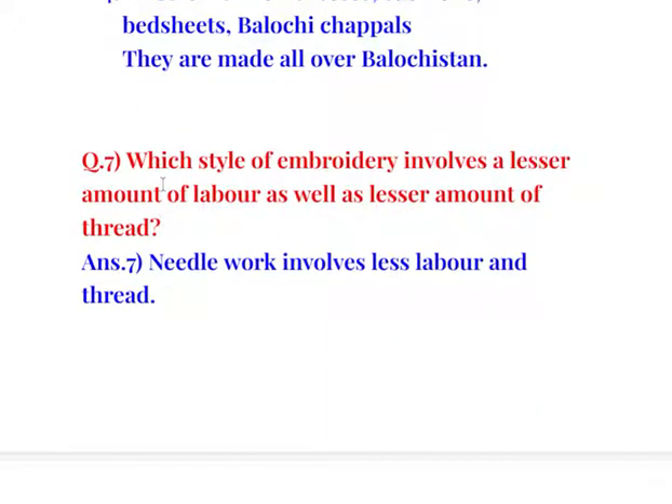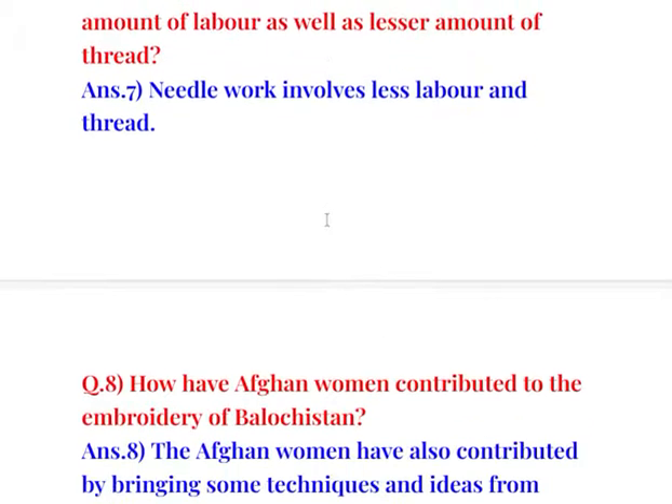Question number 7: Which style of embroidery involves a lesser amount of labour as well as a lesser amount of thread? Needlework involves less labour and thread.